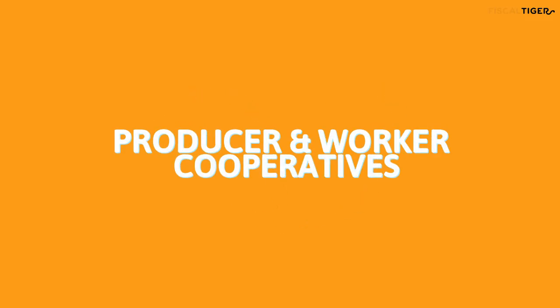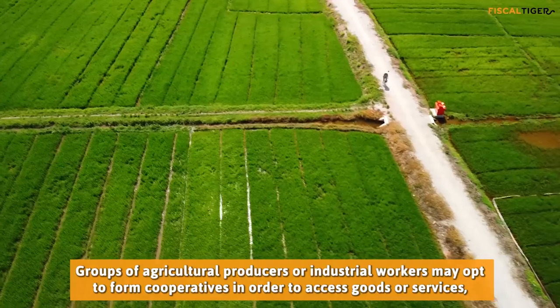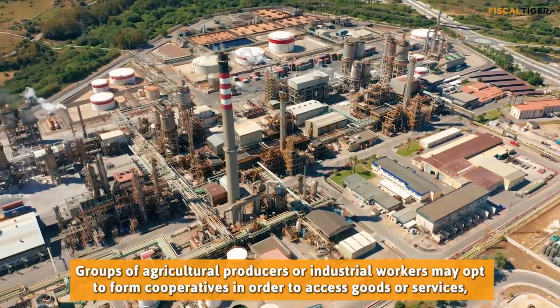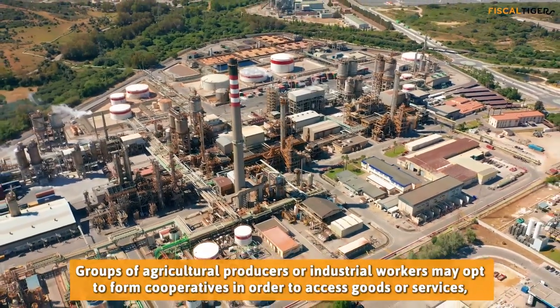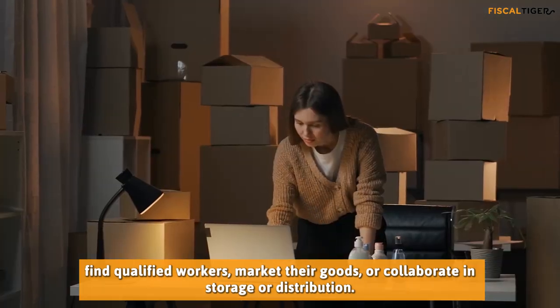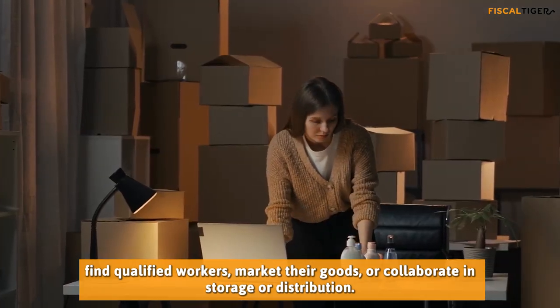Producer and worker cooperatives: Groups of agricultural producers or industrial workers may opt to form cooperatives in order to access goods or services, find qualified workers, market their goods, or collaborate in storage or distribution.